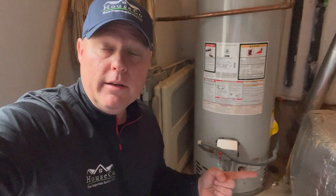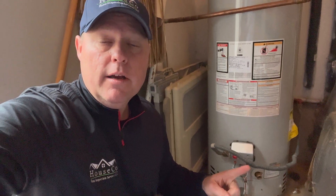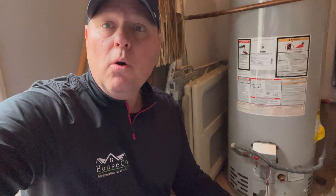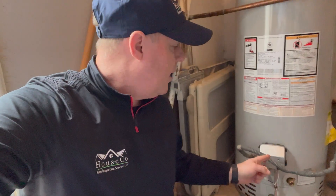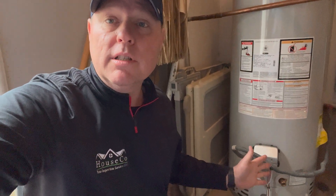One is, if you read your manufacturer's instructions — you can even look them up online and download them as a PDF — you use this valve right here. You hook a hose up to it, run it to either a floor drain if you have a basement, or run it outside, and following their instructions you can flush most of the sediment, if not all of it, out. You want to do that once a year.